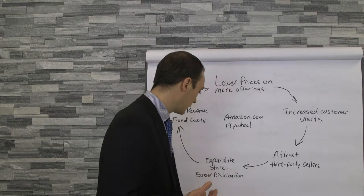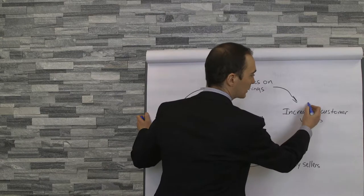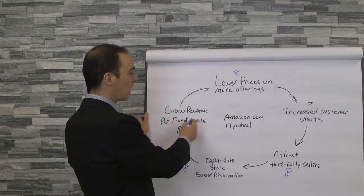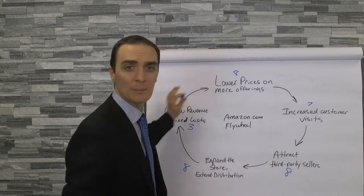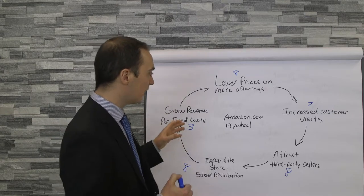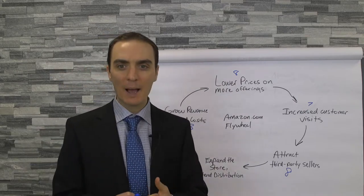If we were to grade this — let's say in Amazon's business they were really good at getting lower prices on more offerings, so about an eight out of ten. Increased customer visits was about a seven out of ten. They were doing really well in attracting third-party sellers and expanding the store and extending distribution, but their revenue per fixed costs really just wasn't working out that well — so that's a three out of ten. The whole flywheel momentum would stall at the three out of ten. The weakest point in the process determines the speed.